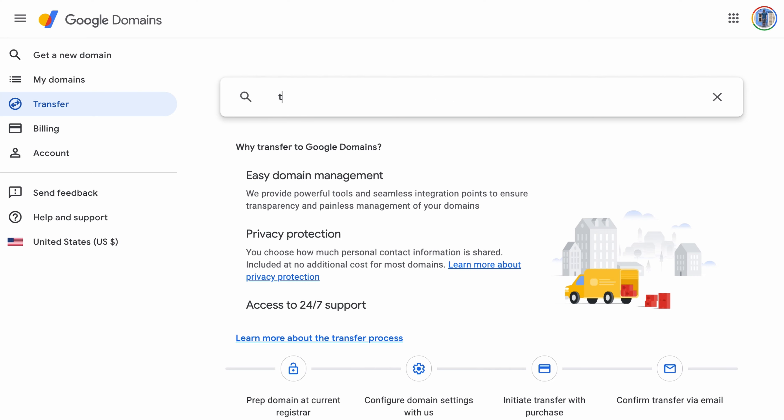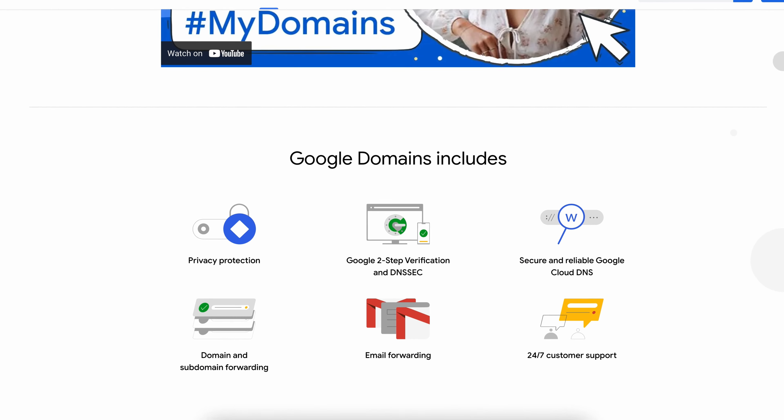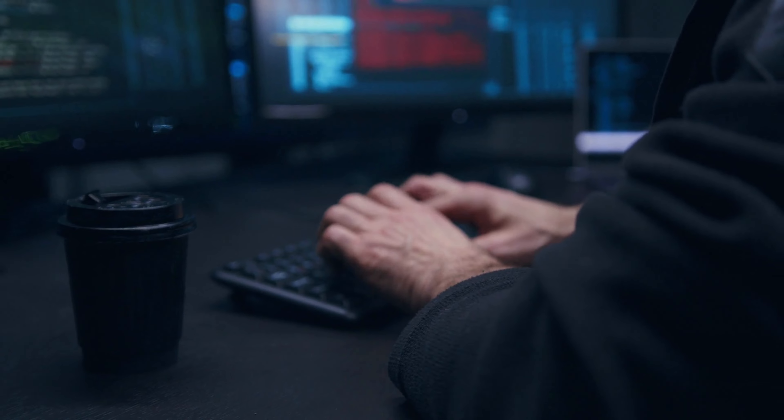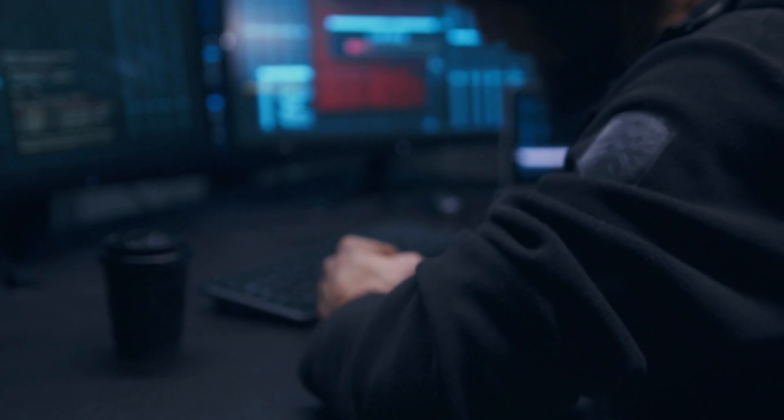With access to your domain name account, a hacker could redirect your traffic, buy domain names on your dime, and even steal your domain name by transferring it out. Google Domains takes your account security seriously and has an additional layer of protection with two-step verification, so even if a hacker somehow gets your password, he cannot get into your account because he does not have your phone or security key.